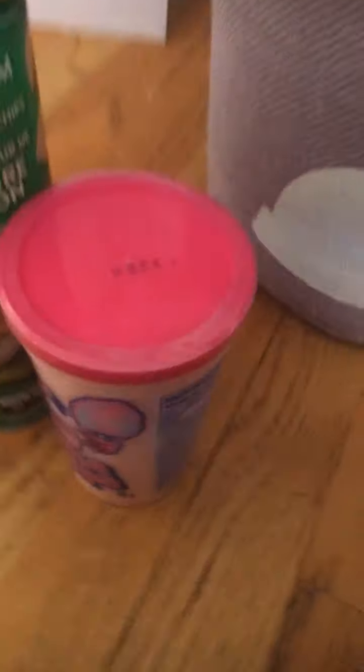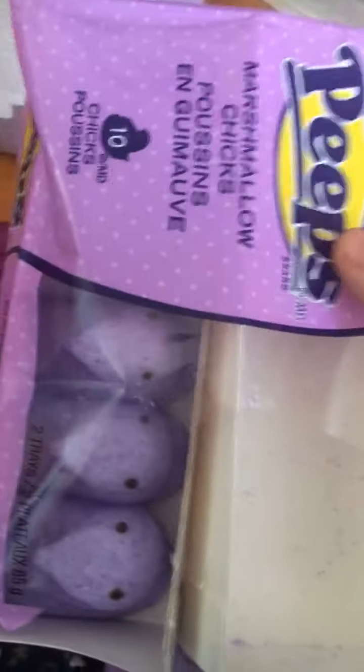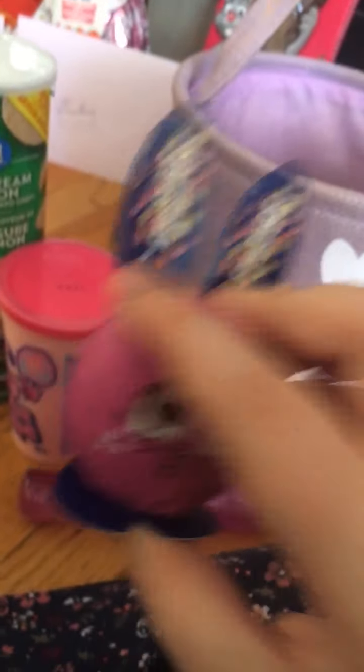And here's my Easter basket! I got some Pringles, cotton candy, bubbles — not yummy bubbles — Peeps, oh my god, I never had Peeps for months and I already ate some! Skittles — taste the rainbow, the original! And these little Smarties chocolates.